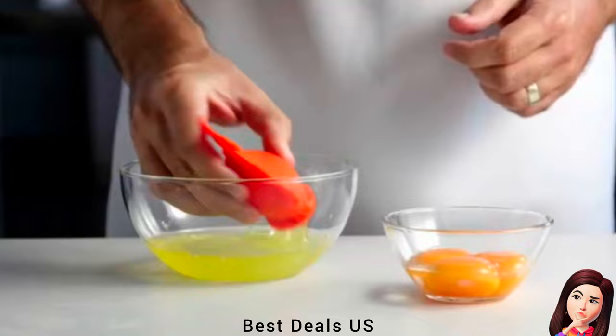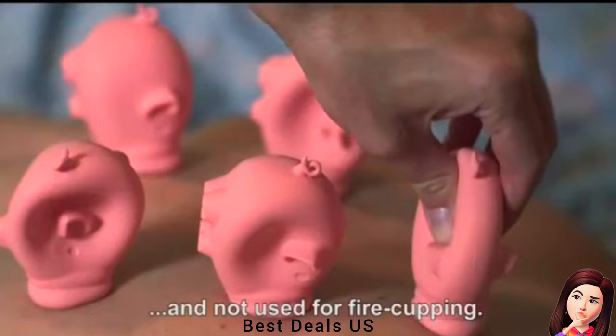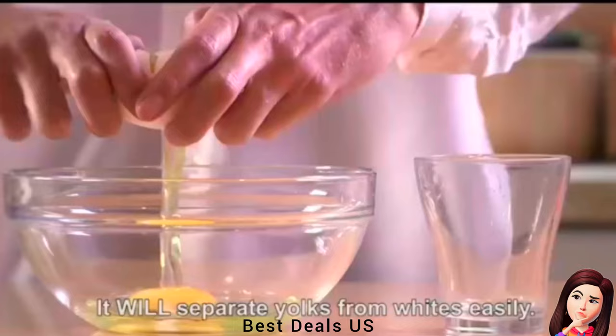2. Pig Egg Separator. Separating the yolk from the white in a snap with a unique design. Product link is given in the second link.